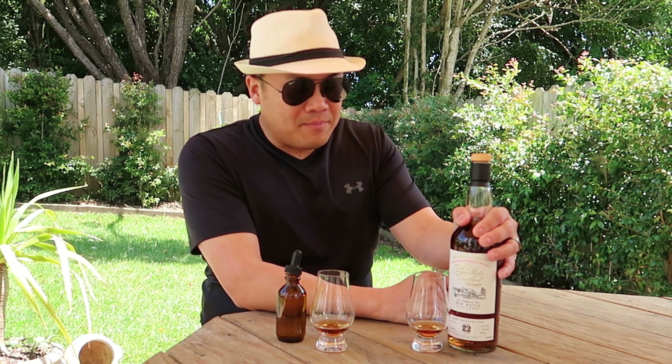Ben Nevis is actually owned by Nikka, a Japanese brand — a massive conglomerate — and I believe Nikka is owned by Asahi Breweries as well. They're a massive company, but they've retained the old-fashionedness. Some articles I've read suggest that Nikka actually utilises a lot of Ben Nevis in some of their whiskies for blends, because there's no regulation when it comes to blends in terms of where the spirit comes from. It's interesting because it shows that not all Japanese whisky is actually Japanese whisky.